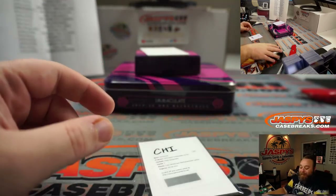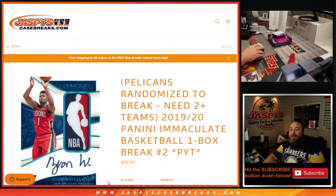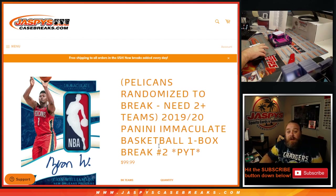There you go, Danny — very nice, guys. That was 2019-2020 Panini Immaculate Basketball one box break pick your team number two. Pick your team three is in the store now — we still have not pulled an RPA, so maybe that's in the next box. JaspysCaseBreaks.com, I'm Sean, thanks for hanging out — I'll see you next time.